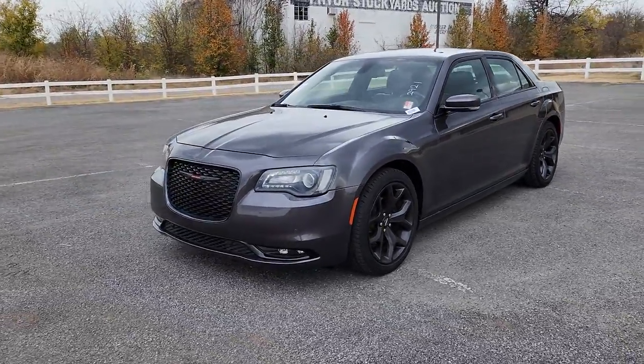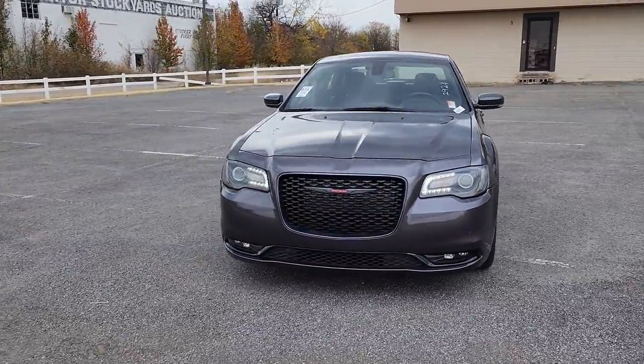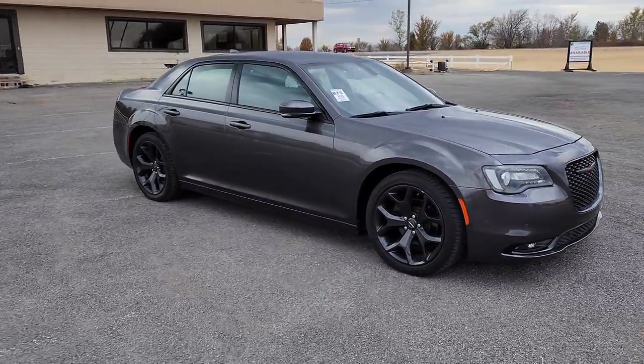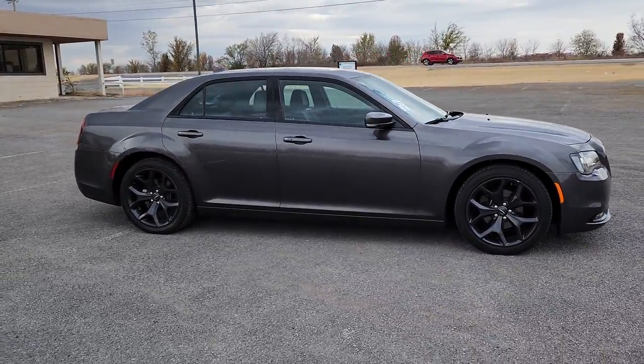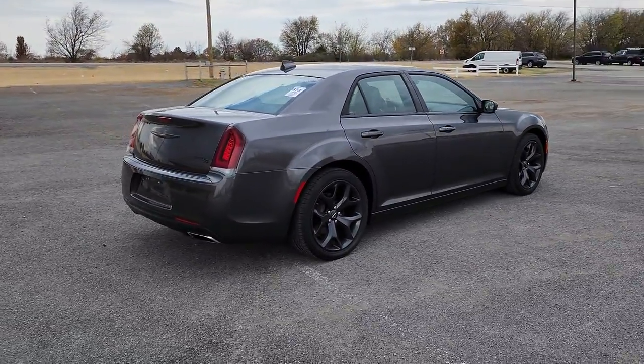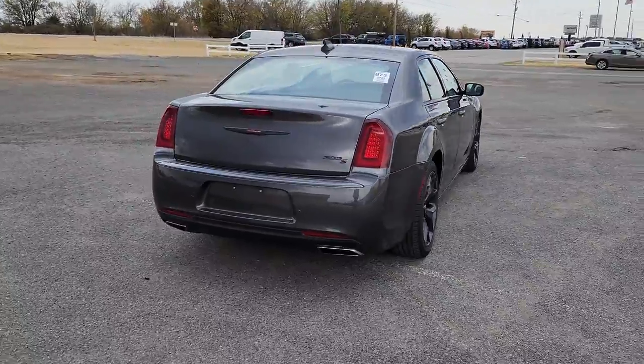Get a feel for the 2021 Chrysler 300. With less than 35,000 miles on the Chrysler 300, the bold and luxurious full-size sedan that's safe, stylish, comfortable, and loaded with the latest technology to keep you connected and entertained.